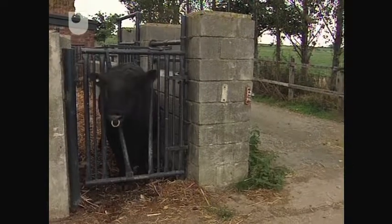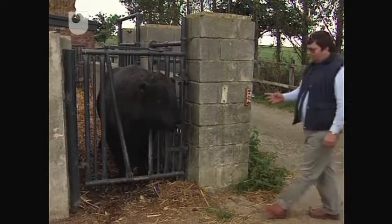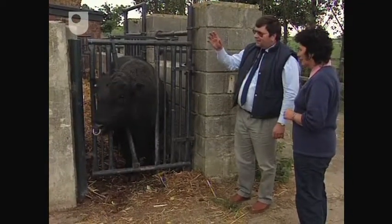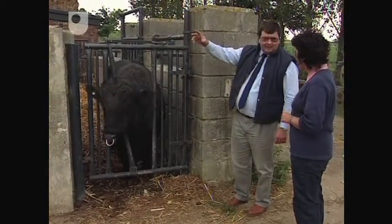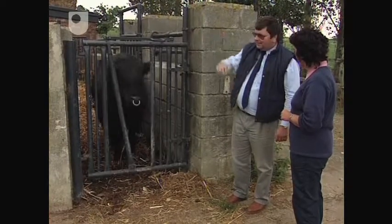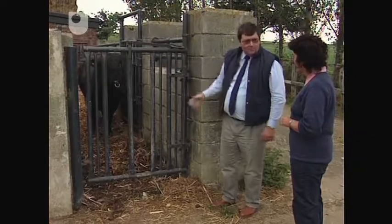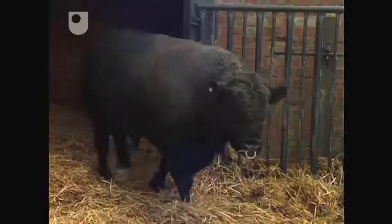This is a purpose-built bull pen with our old bull here. Having said that, you can never be too careful because last year we hired a bull that actually managed to clear over the top of this and was away. So it's important to always be wary of any bull.